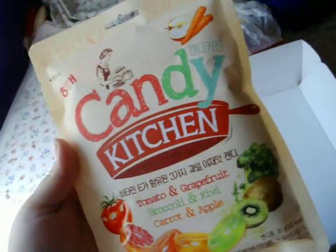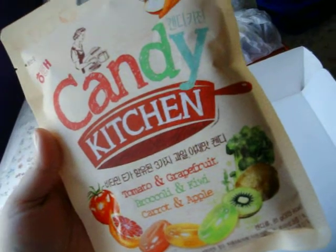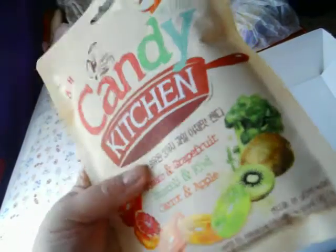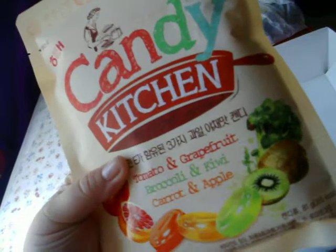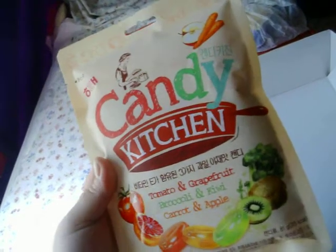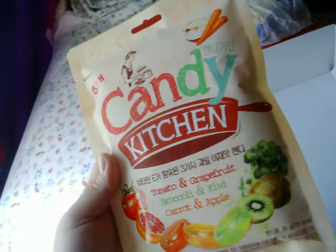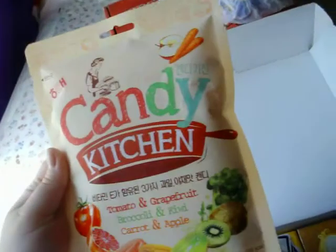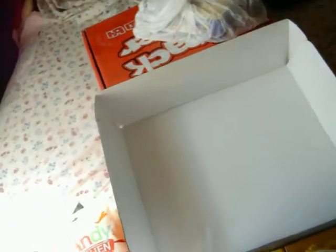Oh, I knew I was getting these — vegetable and fruit gummy candies. Or are they hard? Oh yeah, these ones are hard. But that's interesting. Tomato and grapefruit, broccoli and kiwi, carrot and apple. Let's just hope they don't really taste like broccoli and taste more like kiwi.